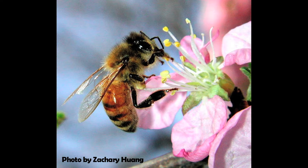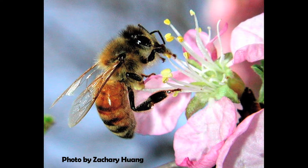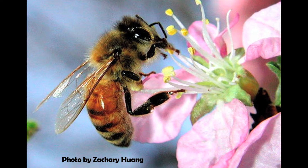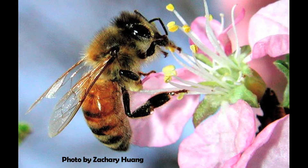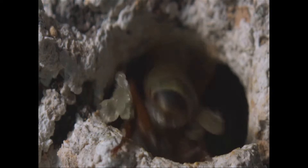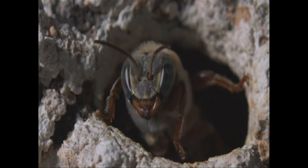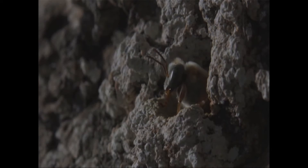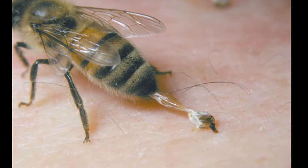Bees, like any other insect, have three main body parts. They have a head, a thorax, and an abdomen. On the head they have two antennae and two compound eyes that they use to actually see images. On the thorax they have three pairs of legs — a total of six legs — and two pairs of wings. And on the tip of the abdomen, female bees have a stinger.